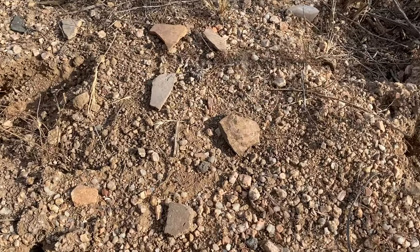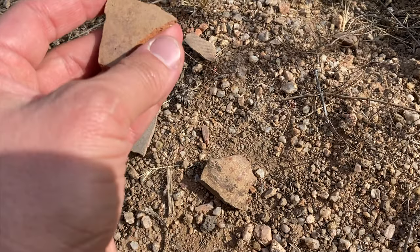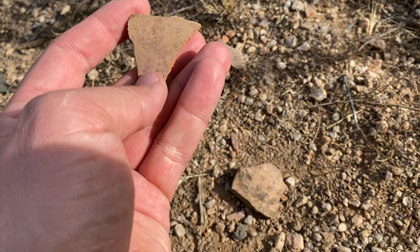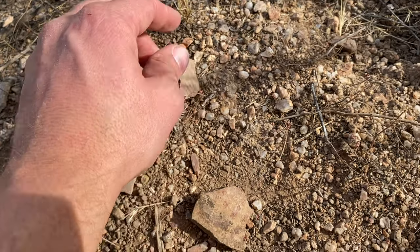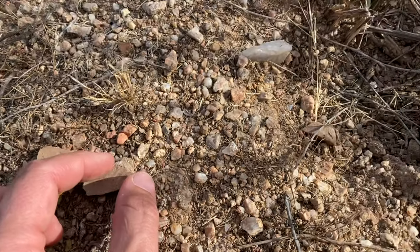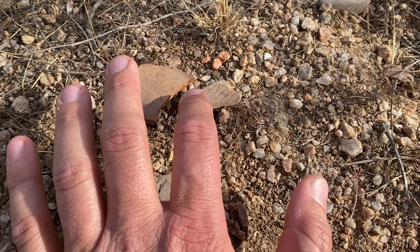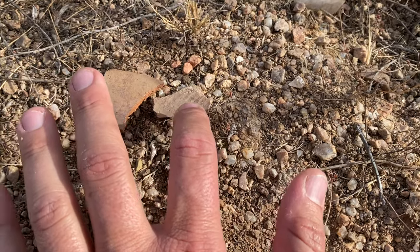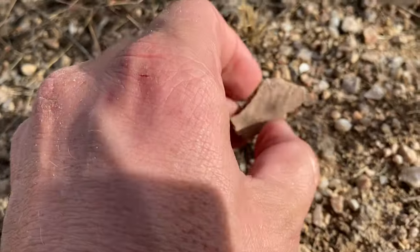It looks like here we have more red-on-buff. This piece actually exhibits a little bit of polish on the surface — you can see that polish. Red-on-buff, you can see the fringe motif. So this could have been part of a jar, a bowl, a helmet pot. Usually what you get is fringes that represent rain, and cloud lines. And then underneath the fringed motif, you'll have either human figures or animals, hatched animals, in the ceramic design.